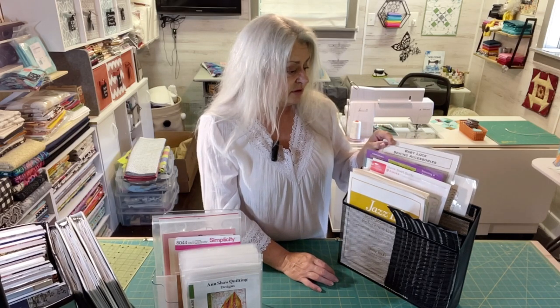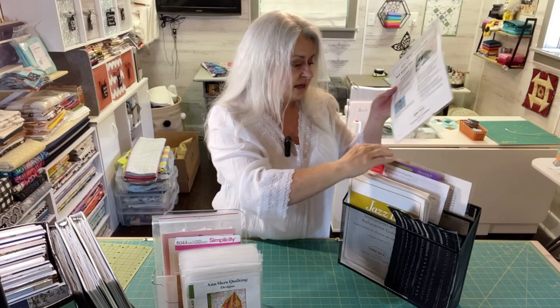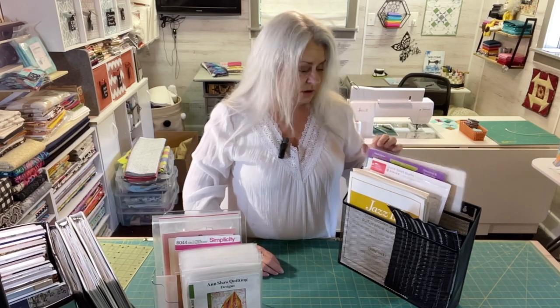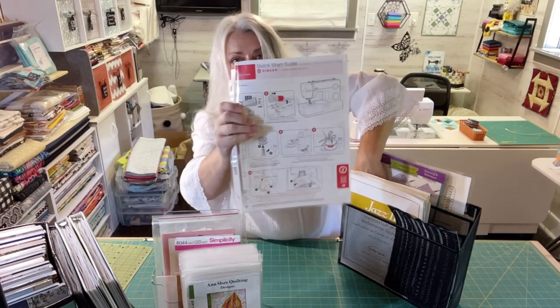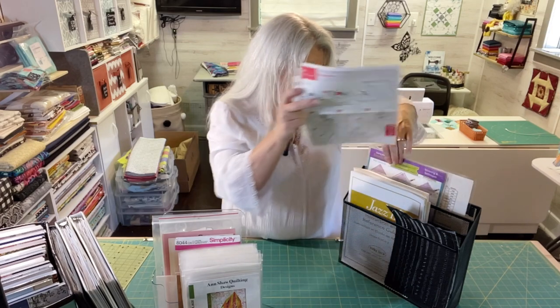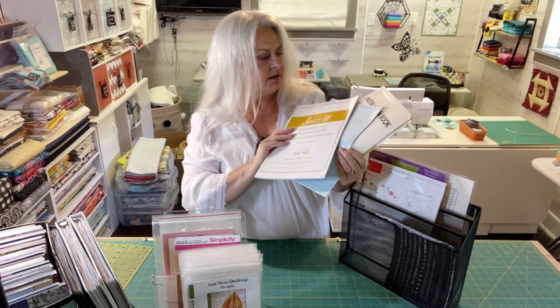Last week I had my laminator out and laminated some things I wanted to keep. I found some more after filming — like instruction sheets for different feet I've bought aside from my Baby Lock machine. I laminated those and stuck them in here, along with a few other reference cards. I also have a heavy-duty Singer machine that came with a quick-start guide, which I put in a sleeve along with its manual. My other three machines' manuals — Baby Lock, Singer, and Janome — are here as well.